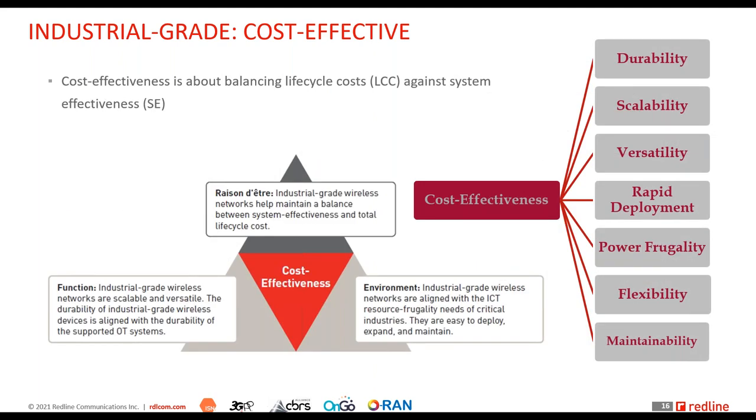What does cost-effectiveness mean for industrial grade wireless networks? These are networks that help maintain the balance between system effectiveness and life cycle cost. They are durable, scalable, and versatile — and durability alignment matters: if the wireless network's durability is not aligned with the underlying OT system's life cycle, you will have to replace your wireless network multiple times throughout that life cycle.